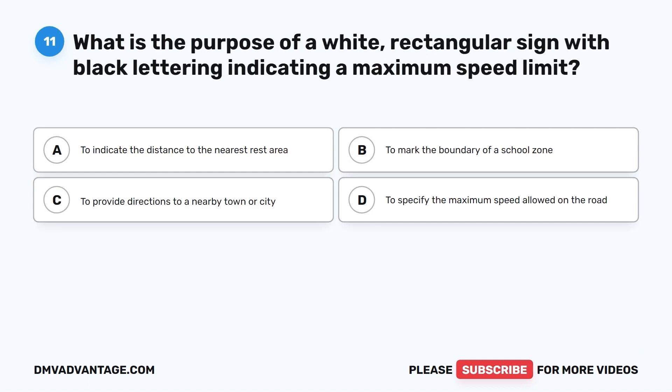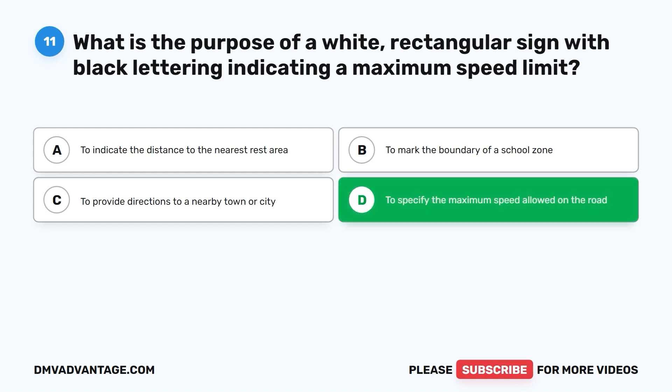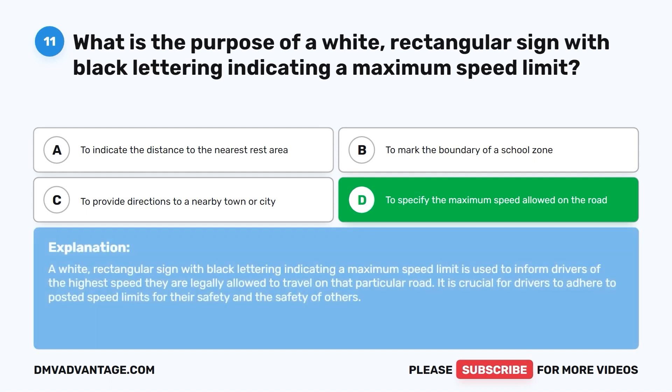Question 11. What is the purpose of a white rectangular sign with black lettering indicating a maximum speed limit? A. To indicate the distance to the nearest rest area. B. To mark the boundary of a school zone. C. To provide directions to a nearby town or city. D. To specify the maximum speed allowed on the road. The correct answer is D. This sign informs drivers of the highest speed they are legally allowed to travel on that particular road. It is crucial for drivers to adhere to posted speed limits for their safety and the safety of others.